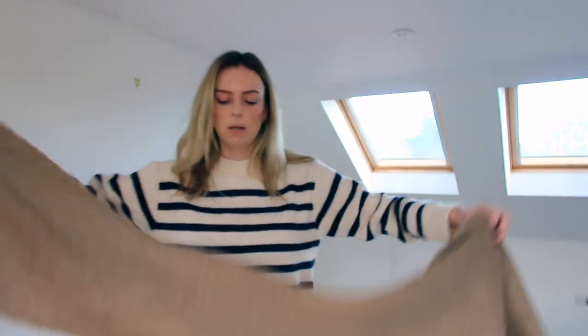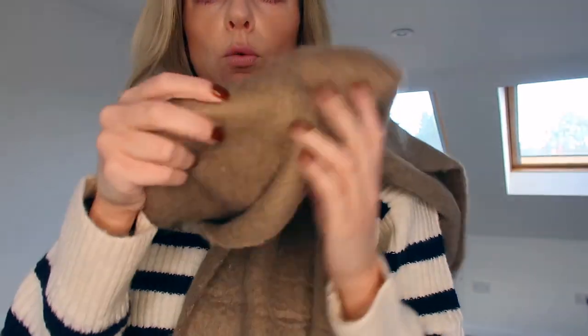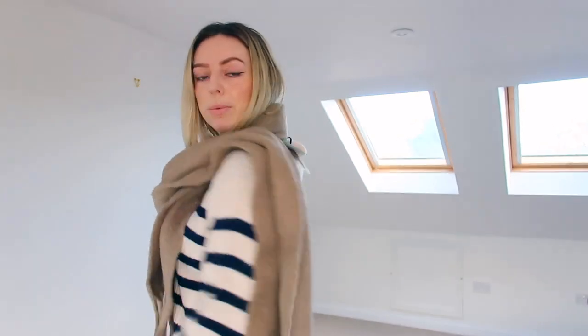I forgot to say I also got this caramelly brown scarf which I thought was quite nice, just to throw on with anything really. It's really really soft and nice. I don't know if it'd make it round twice — oh yeah it does if you really want to snuggle up. I imagine you've got a big coat on and you just kind of fling it round. I thought it'd be quite nice.